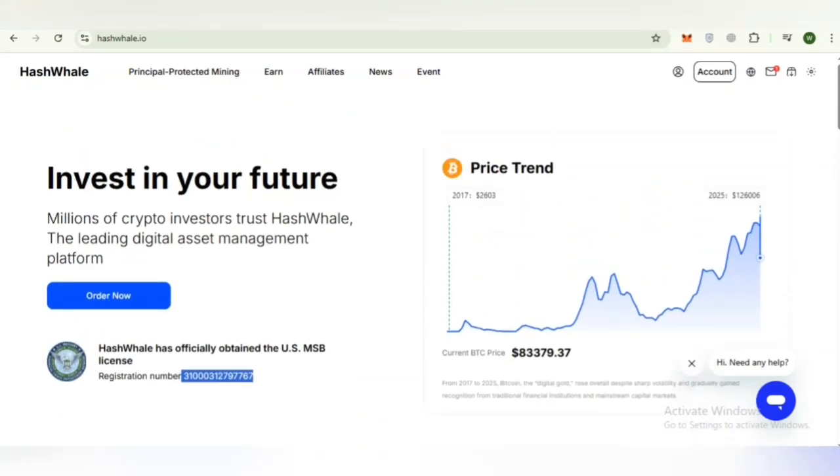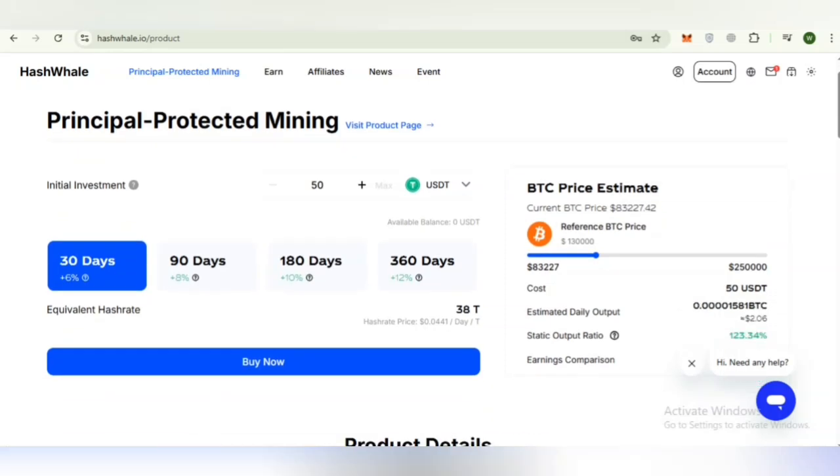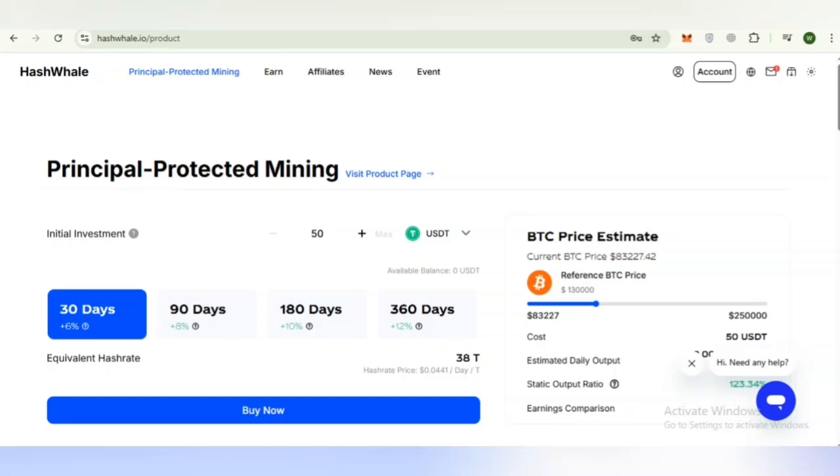Now we will discuss principle-protected mining in detail. Hash Whale's principle-protected mining program is one of its most distinctive offerings. It blends mining-based earnings potential with protection for your initial deposits, creating a structured and steady mining experience. This innovative system offers mining-based earning opportunities with built-in principal security. Users can begin with a small, accessible entry point and choose from multiple durations depending on their preferences.